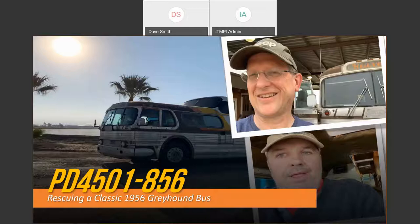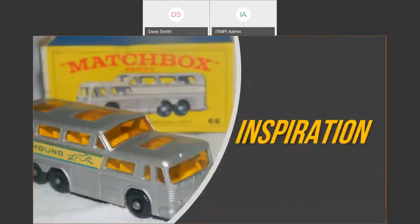I'm also going to talk about rescuing — and what that means by rescuing this bus. That's me in the upper right and my good friend Dale in the lower right. We did a little bit of this rescuing together. First, let me share the inspiration: I grew up in the 1960s and this is one of my Lesney Matchbox buses. I just love this iconic bus.